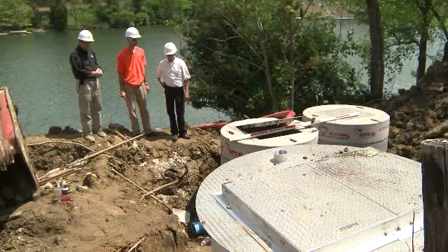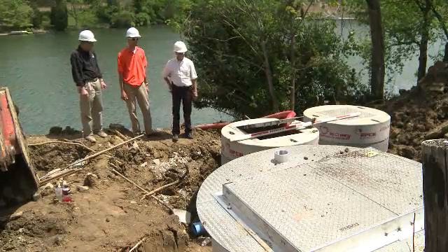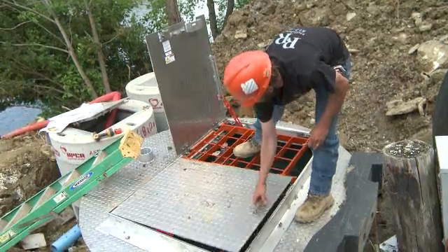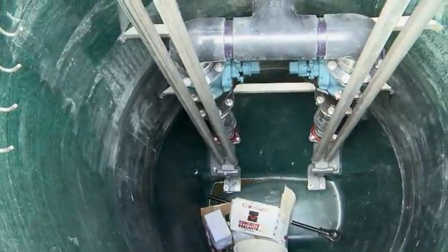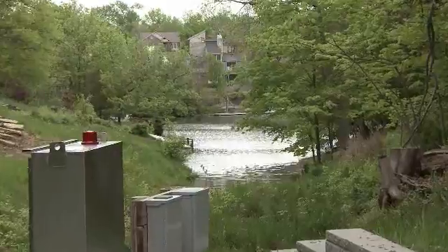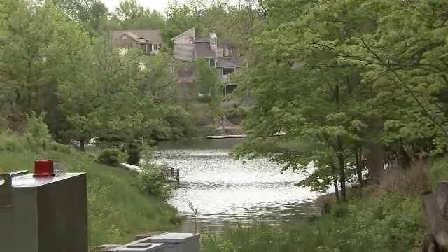They're just so much easier to maintain. The panels are all stainless. They're self-cleaning, so that saves us from having a vac truck come in and pump them out and clean them. Things that we had to keep fixing in the old ones, we'll never have to do. They're going to save energy, and even more importantly, we're going to keep this lake clean.